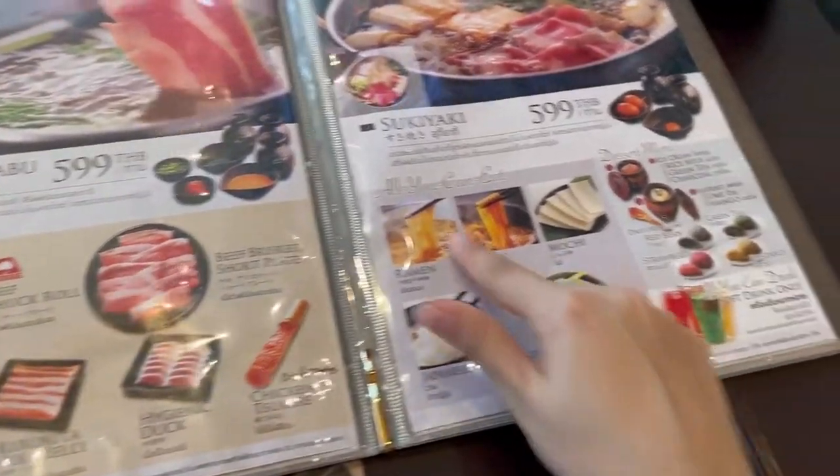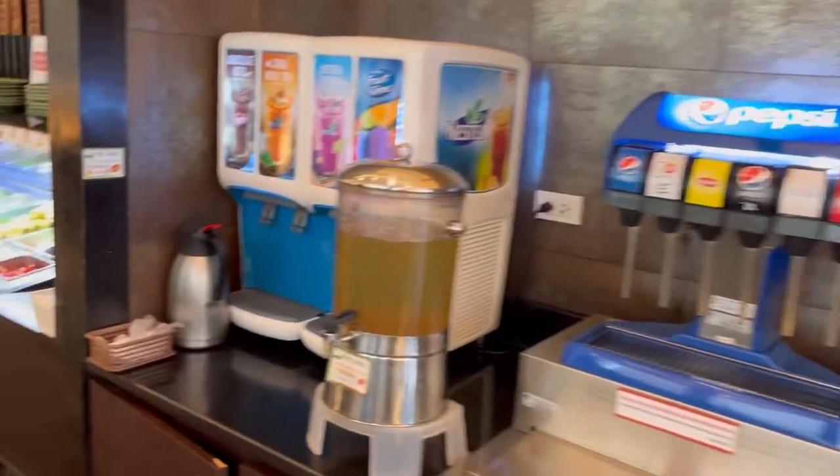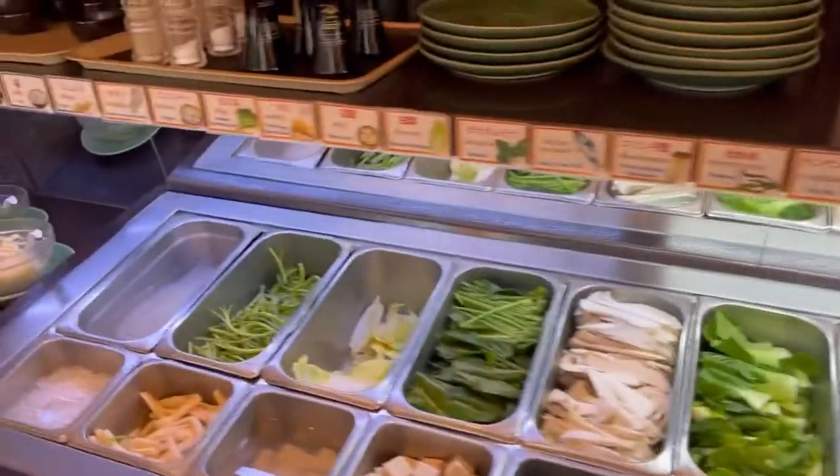We ordered some beef, some pork, udon, mochi rice, and we are going to get the vegetables over there. Here we can get drinks, and here are the vegetables — we can get as much as we want to put in the soup. It's basically a hot pot.